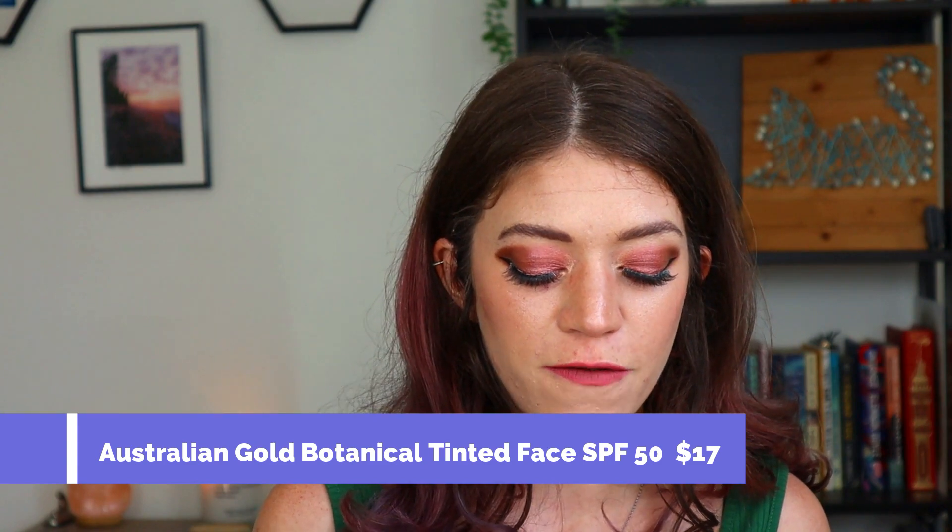Speaking of SPF, we have the Australian Gold Botanical Tinted Face SPF 50 in Fair to Light Skin Tones. I liked this, but it is thick and a little too dark for me if I'm not going to be putting on makeup. It says for fair to light skin, but I'm pretty fair and you can tell a difference. That being said, I do like it — it's cruelty-free, quite affordable, I got it at the drugstore, and it's SPF 50. If you're looking for a tinted SPF, this is a good option, but beware if you have very fair skin.